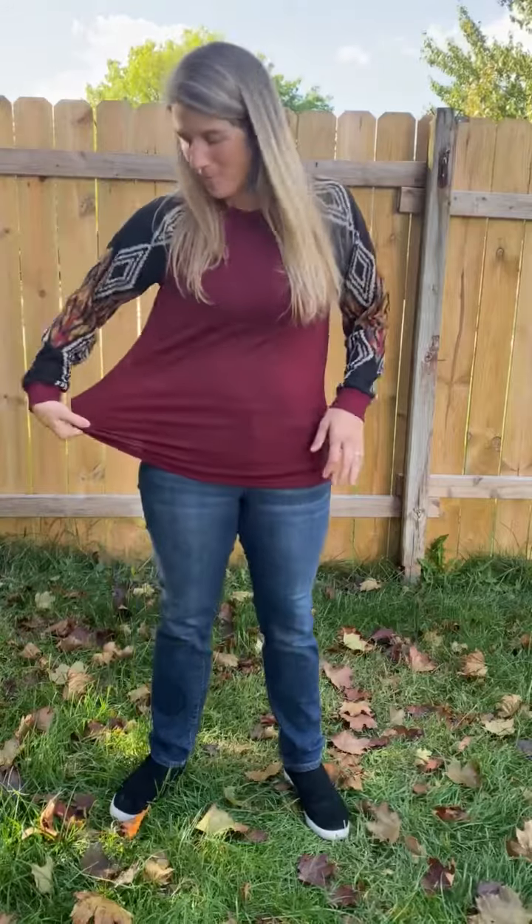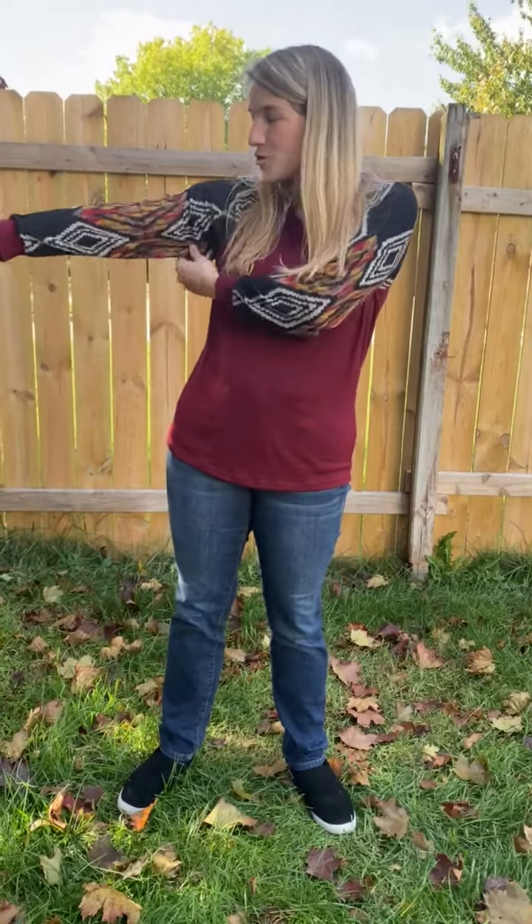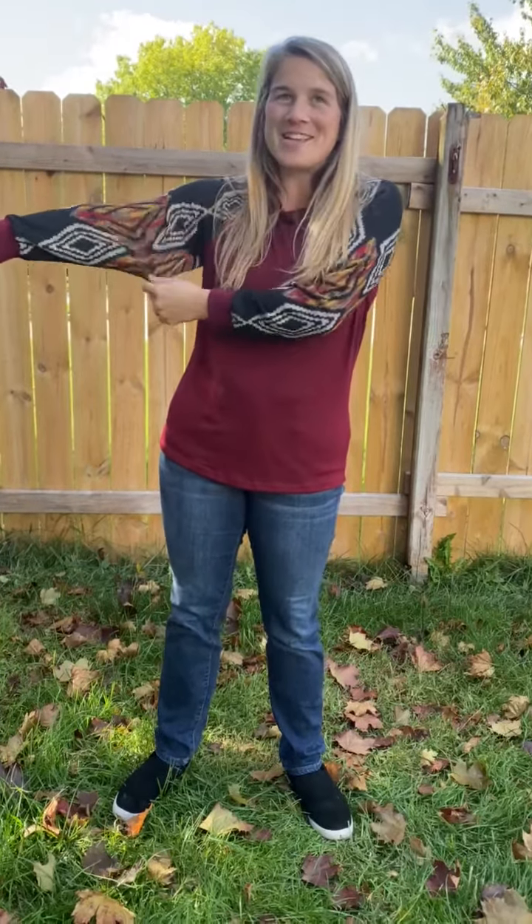It is more of a straight cut, polyester spandex top, so it does have some stretch to it. The sleeves are a little bit looser fit, and this is actually a very soft sweater material — some stretch. Super cute. This one's a pre-order; we'll be here in about a week, so make sure you claim this before we get that order, and the details are there in the post.